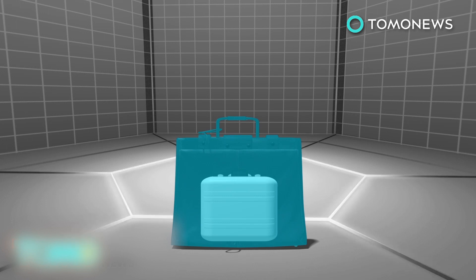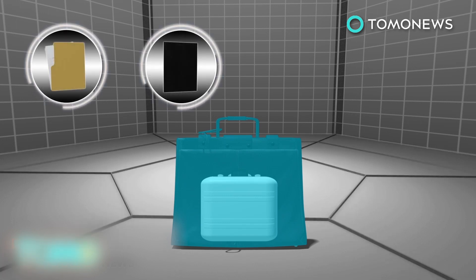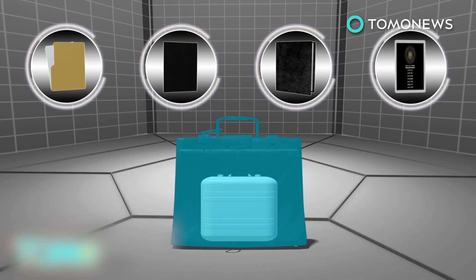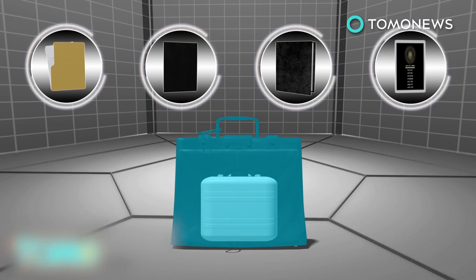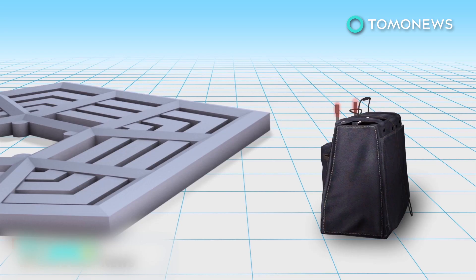The nuclear football, formerly known as the Presidential Emergency Satchel, contains four things: a folder of instructions for the emergency broadcast system, a black book listing a menu of strike options, another book listing secure shelters for the president, and a card with authentication codes for the president to confirm his identity. It also allows the president to communicate with the Pentagon from any location.